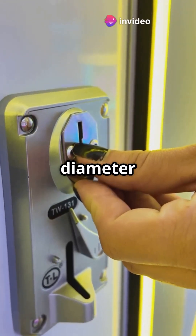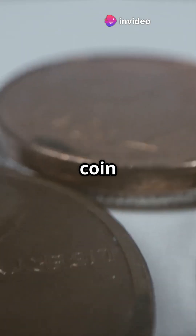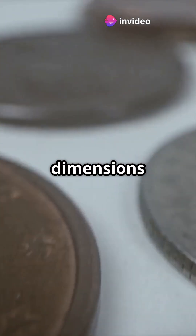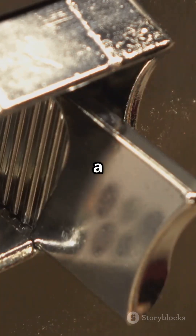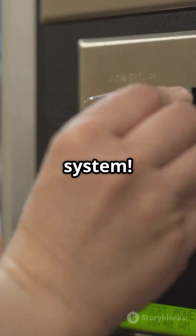First, sensors measure the coin's diameter and thickness. Each coin type has precise dimensions, and even a minor difference can trigger rejection. That's why a washer or token won't fool the system.